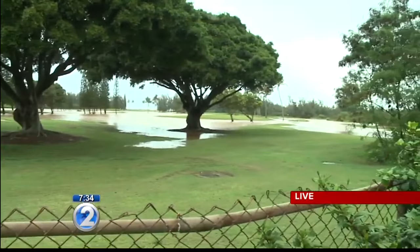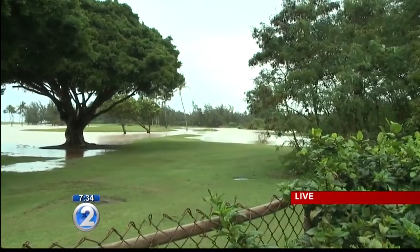This is the Arnold Palmer Golf Course. It does not normally have water like this. This is all flood water just from the heavy rains over the past few hours. It's substantial.